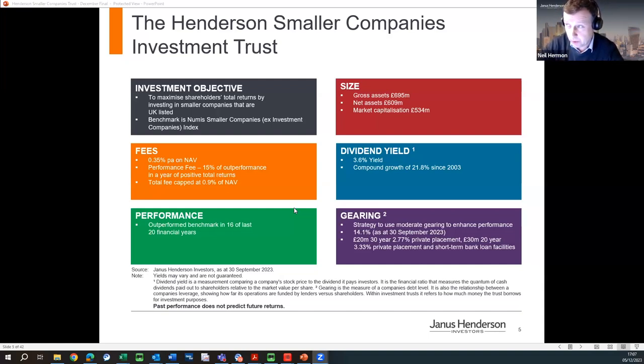Size-wise, the trust is reasonably large and liquid, with over 600 million in net assets and a market cap over half a billion. We pay a dividend yield — we like profitable, cash-generating, dividend-paying companies. The current yield at end of September was 3.6%. We've just achieved AIC Dividend Hero status, meaning 20 years of unbroken dividend growth at a 21.8% compound rate. That really reflects how our underlying companies have grown and paid back dividends to shareholders.